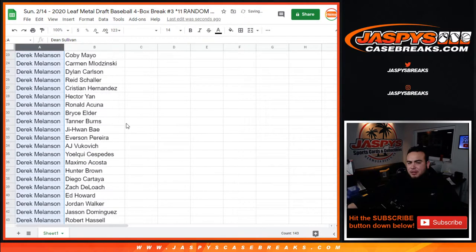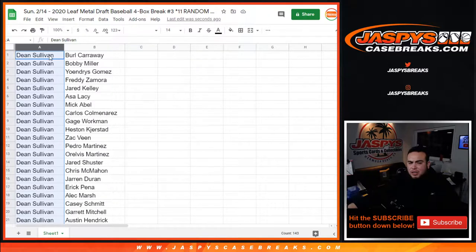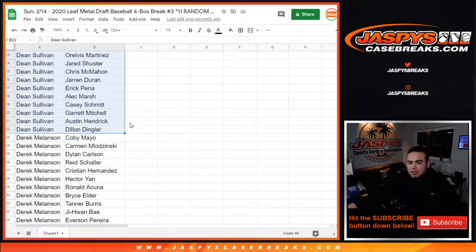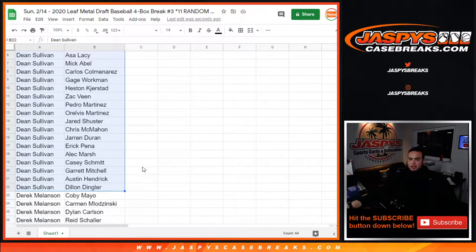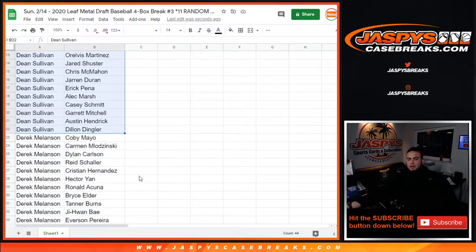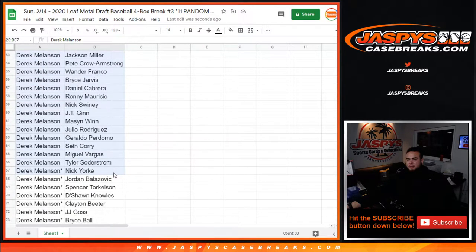I'm going to alphabetize it by customer name so it's all in alphabetical order. Just a quick glance - Dean, you got a handful of spots, two spots. Burl Carway, you can see all the way down to Austin Hendrick. And then to Dylan. Derek, your teams are right here - you actually have the majority of the spots.